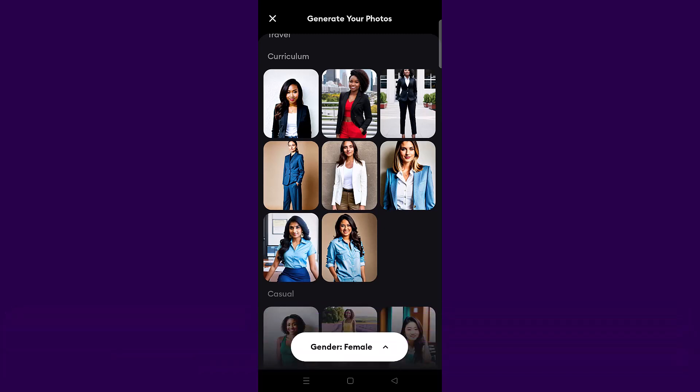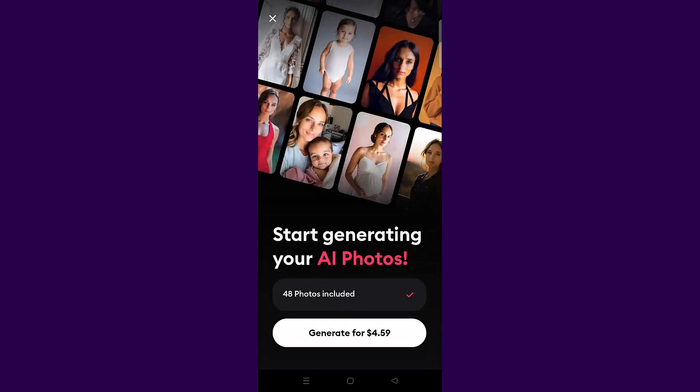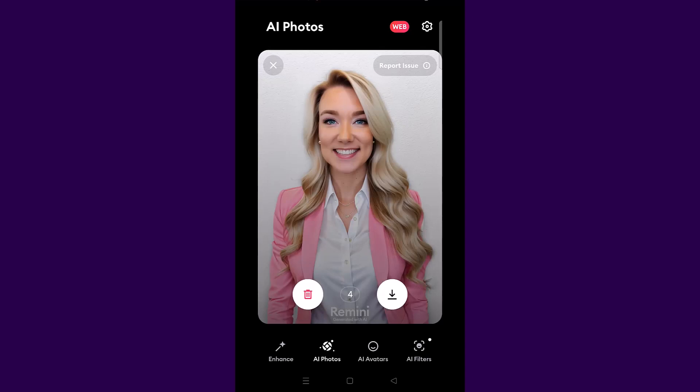I decided to try out one model — I clicked Use This Model Image and you can see that 48 photos are included. It's important that you select the model carefully since you'll get a chance to use different models. I clicked Generate for $4.59 and paid with PayPal to try it out. It then says Uploading Your Model and it doesn't take too long — just around 200 seconds or so.